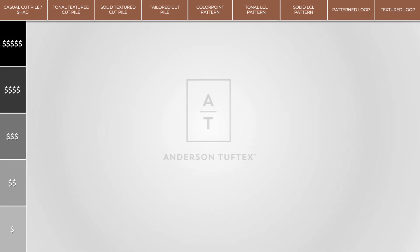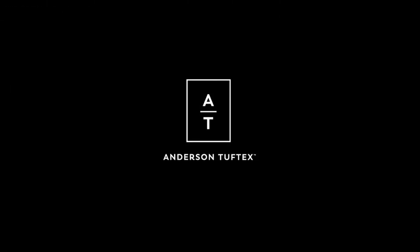And that is a full walkthrough of the Carpet Portfolio from Anderson Tuftex. Thanks.